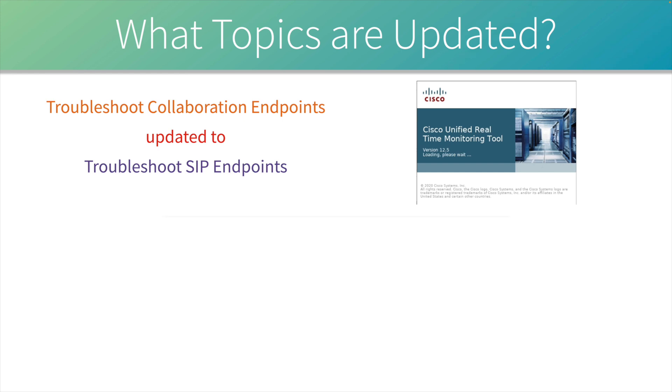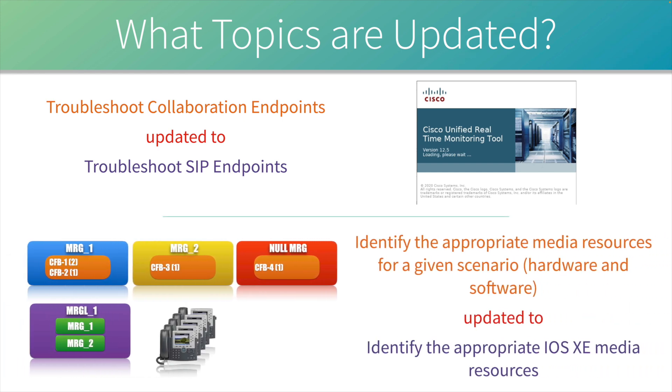Another updated topic deals with media resources. Cisco Unified Communications Manager gives us software-defined resources; we could also have a Cisco Unified Border Element or a Cisco H.323 gateway providing hardware resources with PVDMs. Version 1.0 said 'identify the appropriate media resources for a given scenario, both hardware and software.' The wording in version 1.1 has been changed to 'identify the appropriate IOS XE media resources' — so we're not talking about physical routers with PVDMs or software-based resources inside Communications Manager.